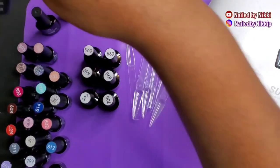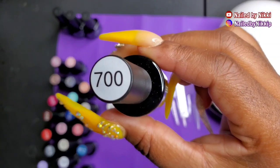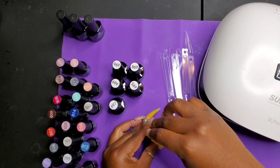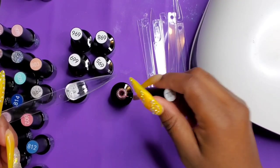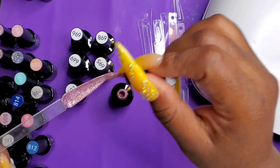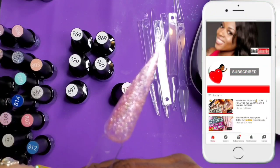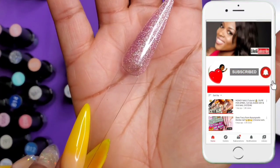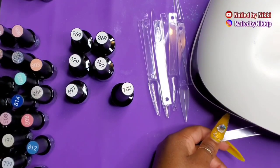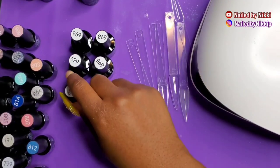I also have their matte top coat. Someone told me their top coat was really good and shiny — I haven't tried it yet, so we'll do that in another video. Let's focus on the colors for today. The first one I'm going to show is color 700. While you watch me polish and drool over this glitter, make sure you are subscribed and hit the notification bell. Leave me a comment, share this video so I can continue to grow — it's free to show support!